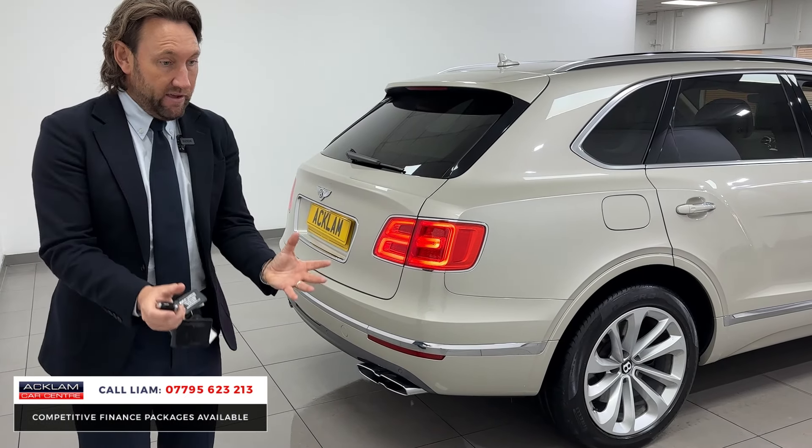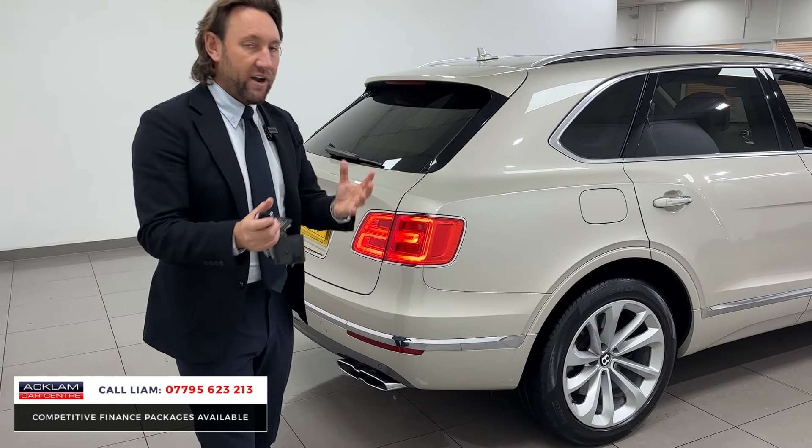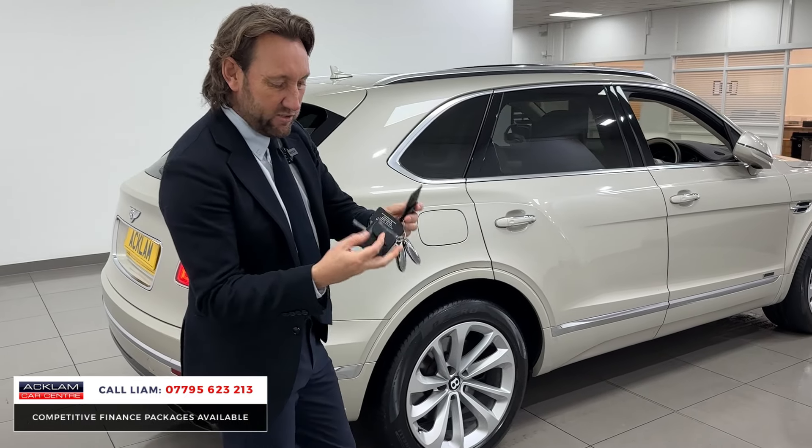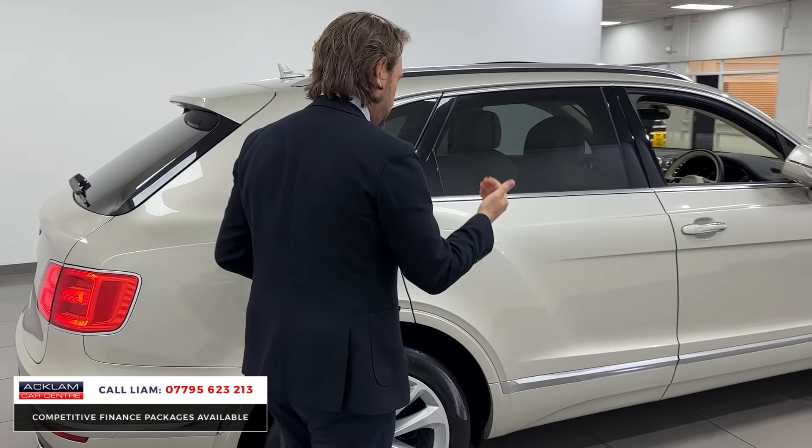I just think it's a great car. If my dad was looking for a four-wheel drive and he wanted something beautiful, a big saving on what it was new, in beautiful condition — that's the type of car I'd want to sell him. Two keys, all the Bentley tracker fobs.